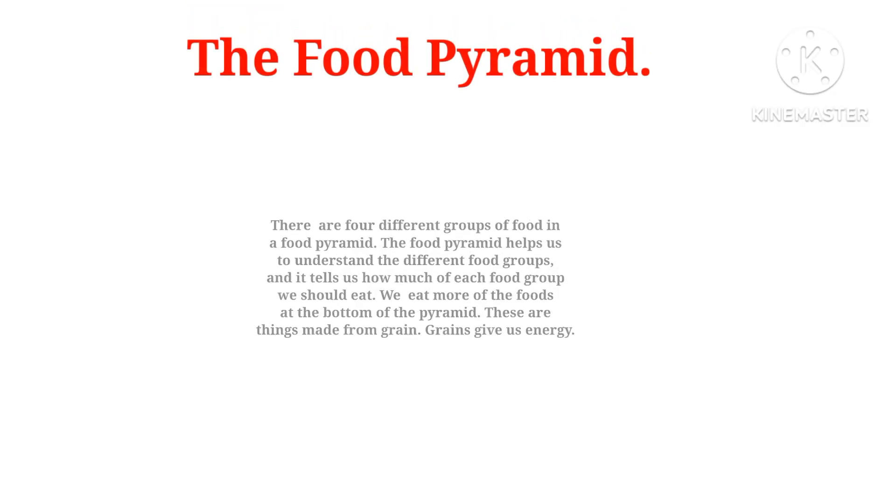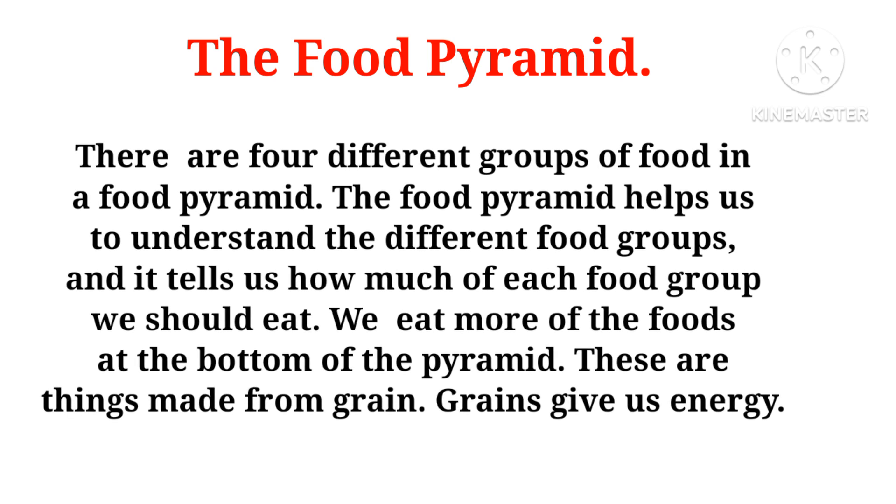The food pyramid. There are four different groups of food in a food pyramid. The food pyramid helps us to understand the different food groups and it tells us how much of each food group we should eat.